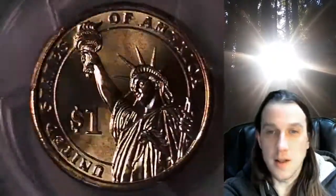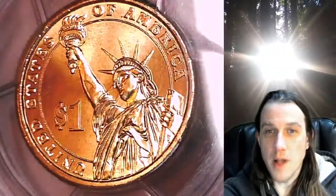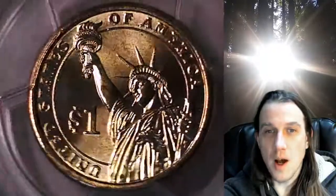We'll take a look at the Statue of Liberty featured on the front of the slab, and then we can take a look at James Monroe on the obverse of the coin.